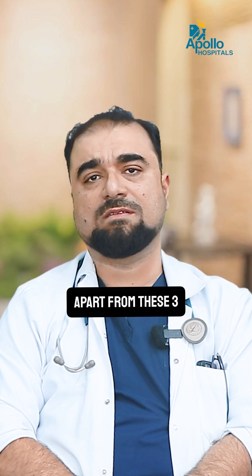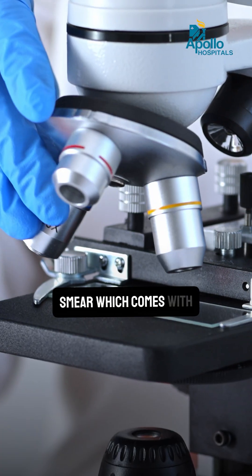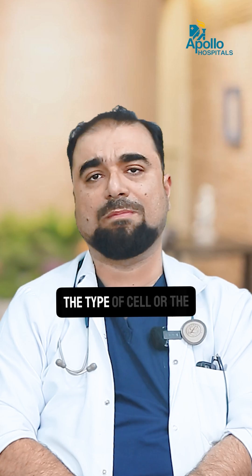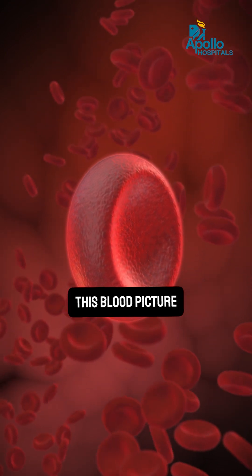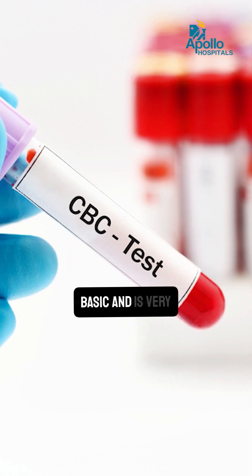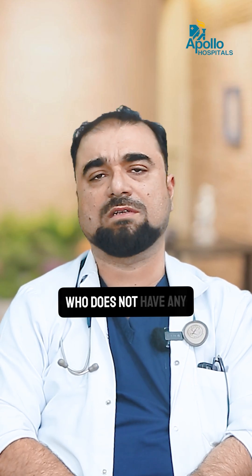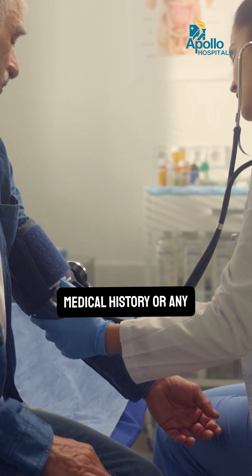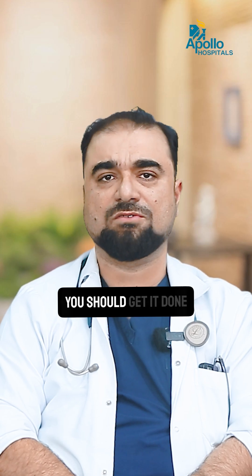Apart from these three basic things, we can also look at a patient's peripheral smear, which comes with the CBP and tells us the type or quality of the cells in the blood picture. Doing a CBP is very basic and very necessary — I would recommend it at least once a year for patients who don't have any medical history or existing problems.